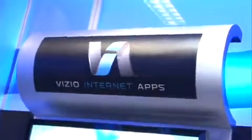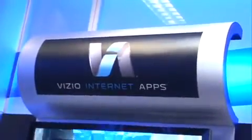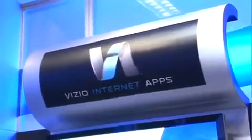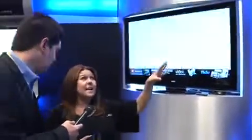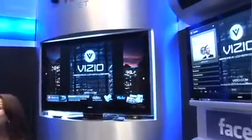This right here is Vizio Internet Apps. It's our connected TV. It allows you to view widgets — streaming movies, accessing music, do your Facebook, send tweets, check your Facebook, see what's going on. We have the 72-inch right here, the 55-inch. They're also the highest-end technologies. It basically brings the best of the Internet to your TV, so you don't have to work off of your computer. You can do it all right there as you're watching.